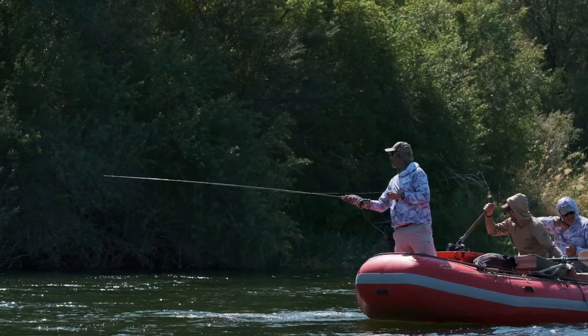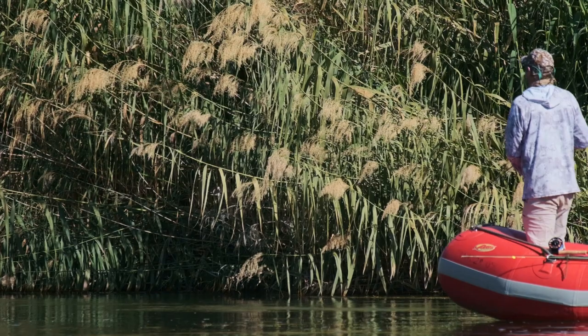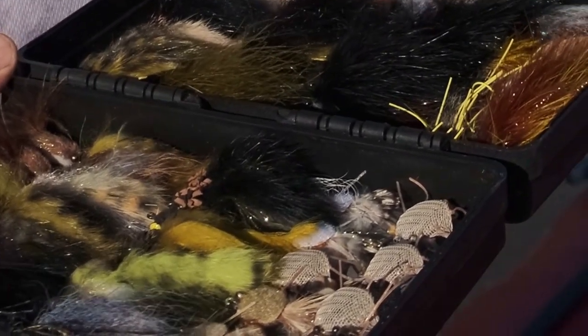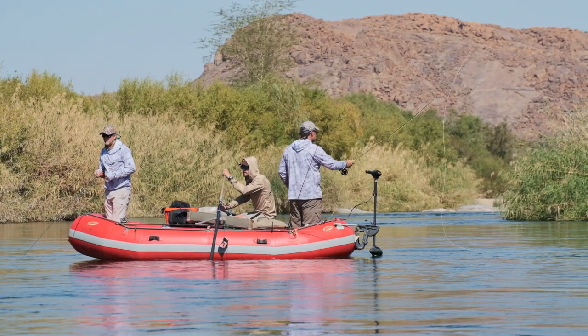We've also been swinging some flies underneath the overgrowth, trying to pick up fish as it drops into the deeper pools. We've also been fishing with crabs and strike indicators, drifting them down the edges.